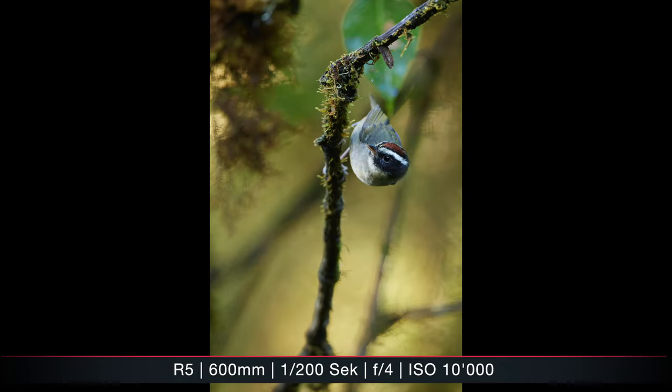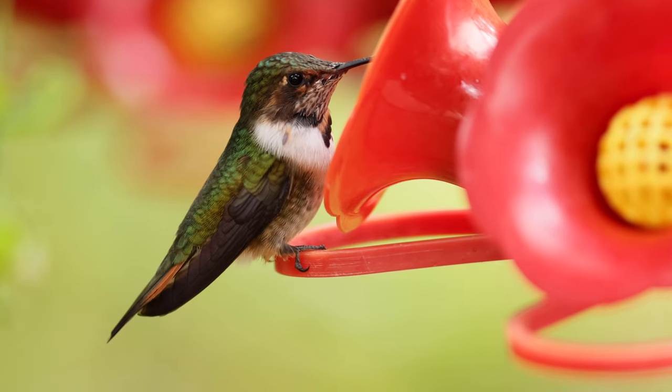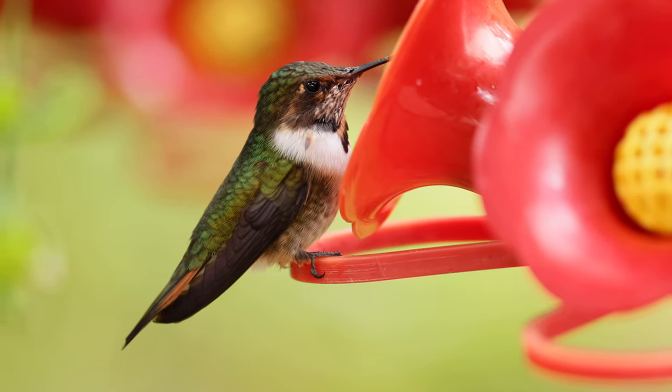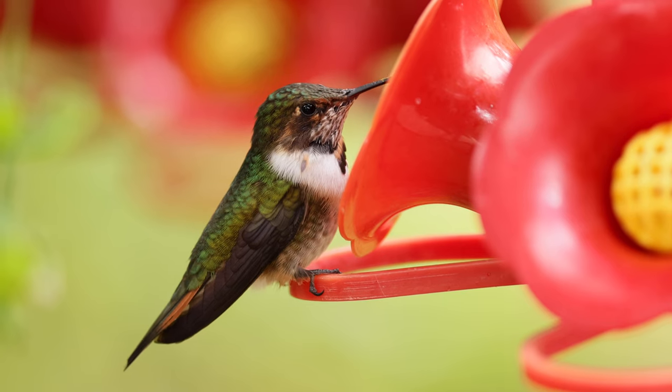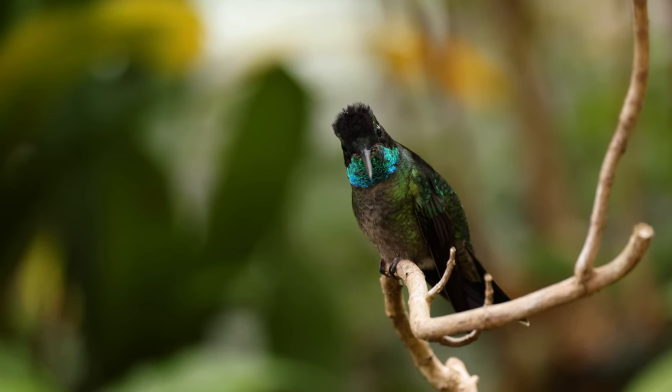Afterwards I went back to the lodge and tried to take some pictures of the hummingbirds there. The conditions were not ideal — it wasn't really set up for photography. They had some hummingbird feeders, but it was more meant for observation. The background was quite close, so it was possible if you knew what you were doing, but it was harder to get flight shots.